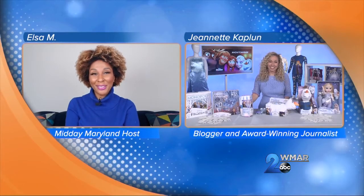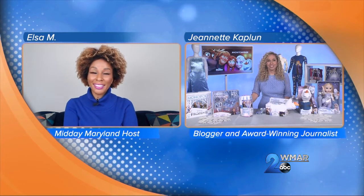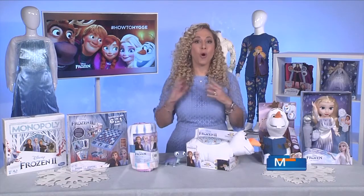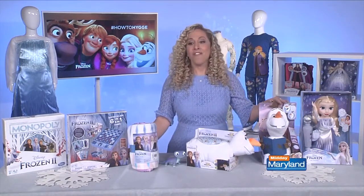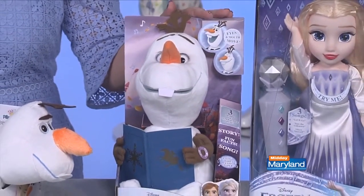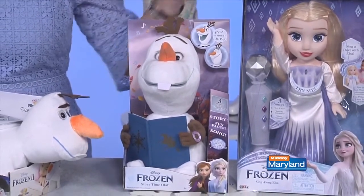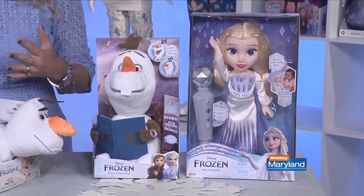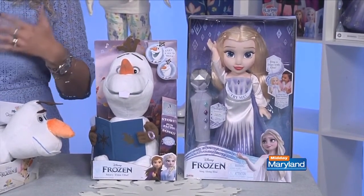That really sounds adorable. And what about some fun interactive toys for our kids? Well, there are so many ways to bring home the excitement of Frozen 2. My favorite is Sing Along Olaf from Just Play. He is absolutely adorable and also interactive — Olaf responds to different commands, so so much fun. Another favorite is Sing Along Elsa from Jack's Pacific. It uses music, light, and a captivating do-it feature to take you along Elsa's story.